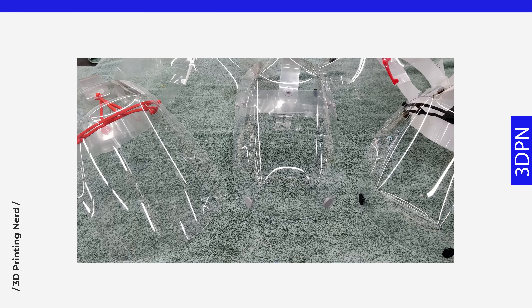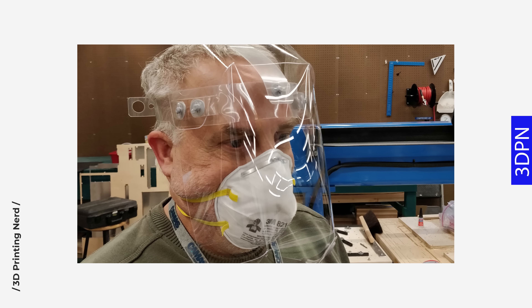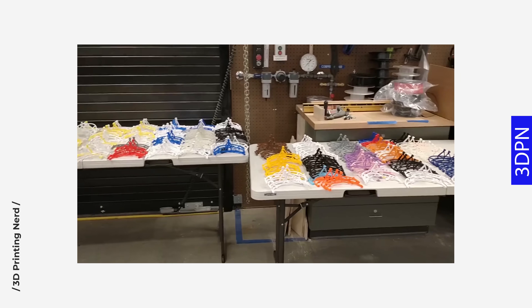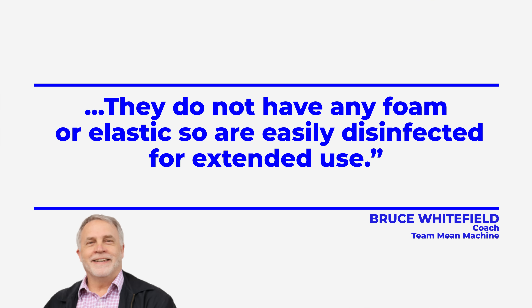Bruce Whitefield, coach of Team Mean Machine, said their design concepts come out of brainstorming by team students and mentors. Design iterations would be worked on at night so that test units could be made and delivered to local nurses for feedback the following morning. This rapid prototyping cycle effectively produced designs that worked well for healthcare providers. These eye shields and face shields are inexpensive to make, lightweight, and comfortable enough to wear all day long. They have no foam or elastics and are easily disinfected for extended use. I love this story — I'm a fan of Star Wars and the Mandalorian, and seeing it inspire people to find creative ways to help during this time is amazing. Well done, Team Mean Machine.